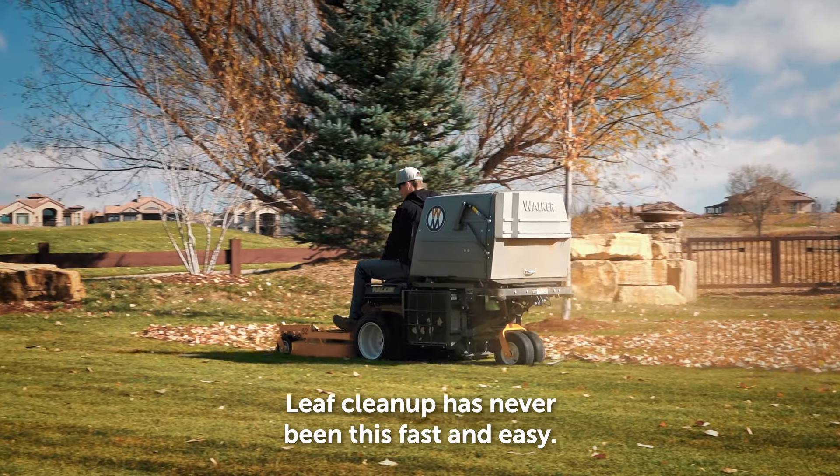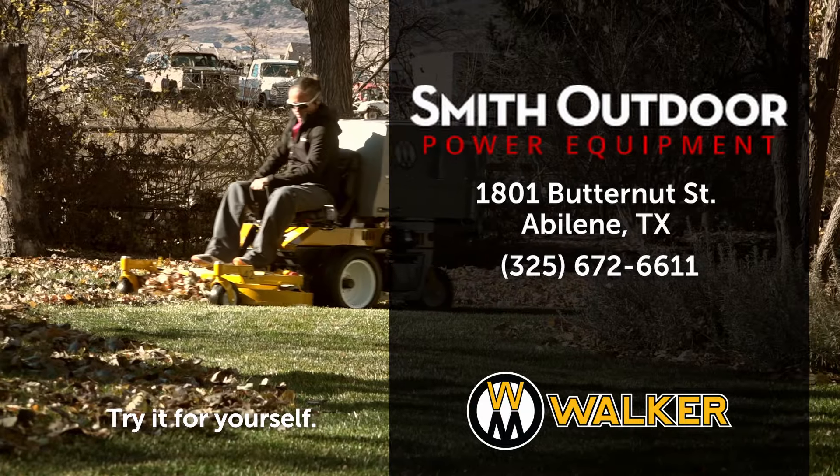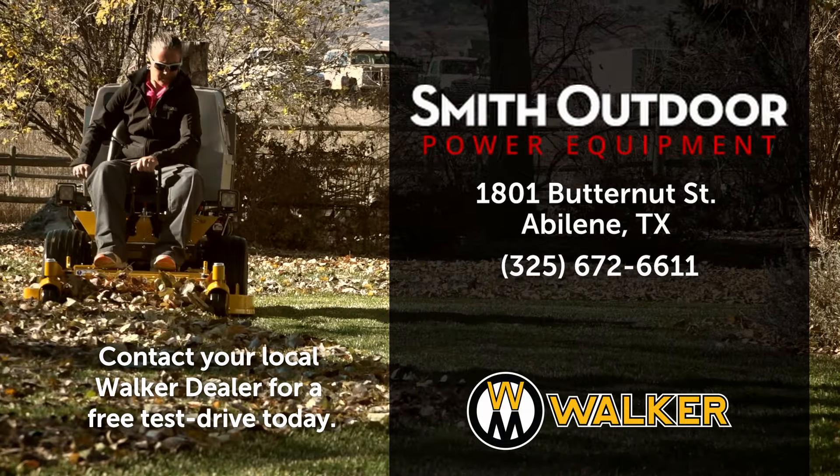Leaf cleanup has never been this fast and easy. Try it for yourself — contact your local Walker dealer for a free test drive today.